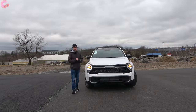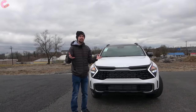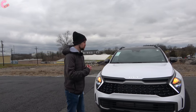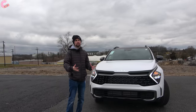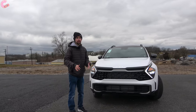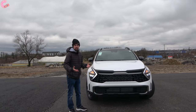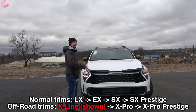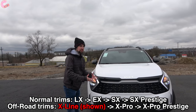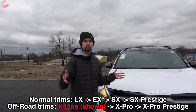Starting with the exterior, this is one of the boldest elements of this new Sportage. It really stands out in this segment with a super aggressive design that looks nothing like most other Kias in the lineup. We have limited time with this vehicle today so I'm going to focus on the X-Line trim level. There are seven trim levels total and we look forward to sampling all of them very soon.